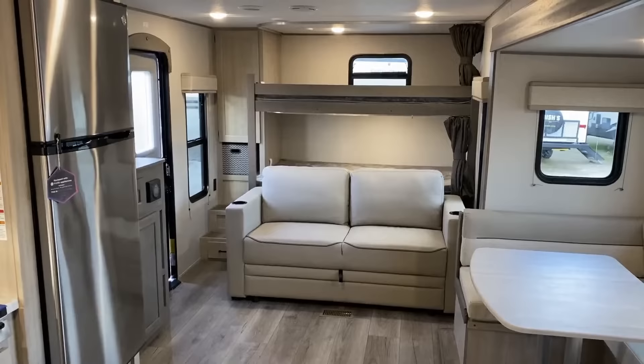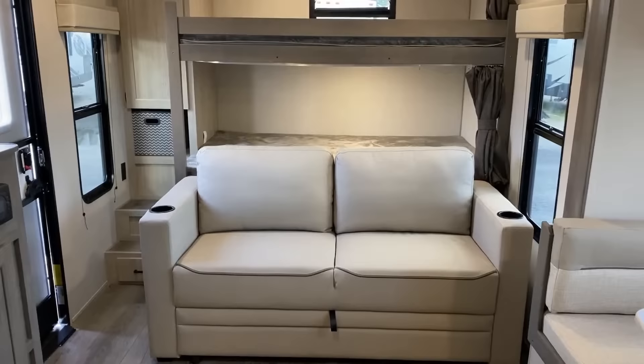Let's call a spade a spade — this is absolutely Catalina's version of a Grand Design Transcend 265BH, no question about it. What I like, though, is they didn't just flat-out copycat the thing.